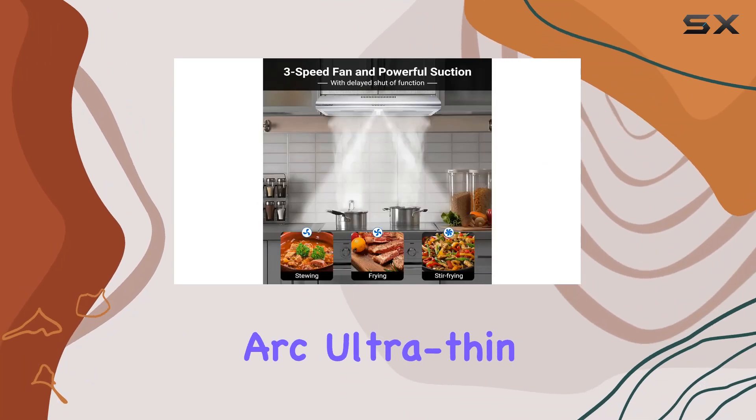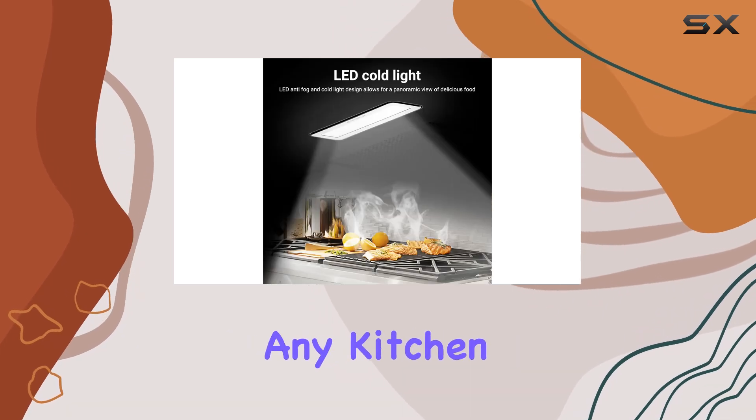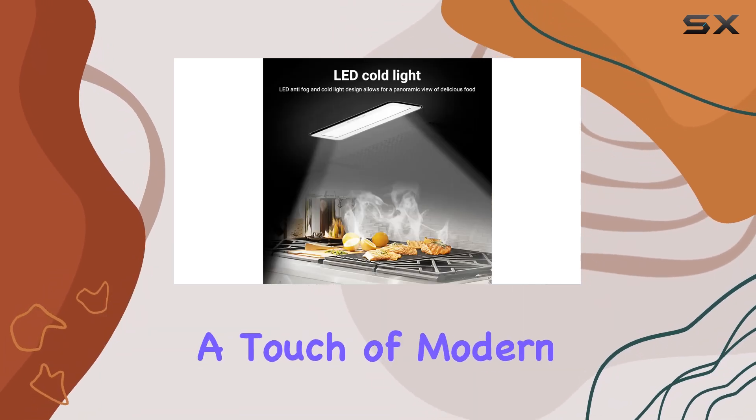One of the standout features of this range hood is its front arc ultra-thin design. At just 100 millimeters thickness, it seamlessly integrates into any kitchen decor, adding a touch of modern elegance.